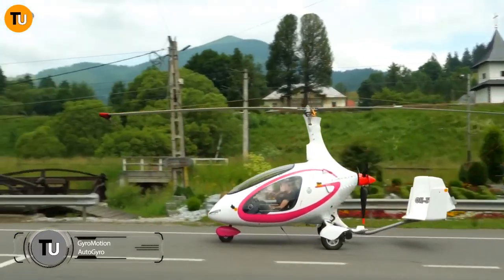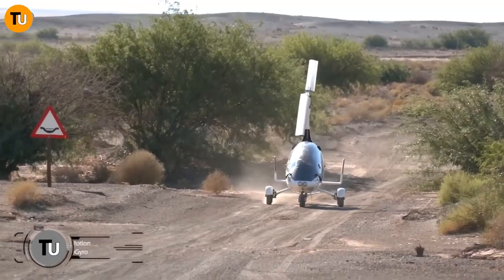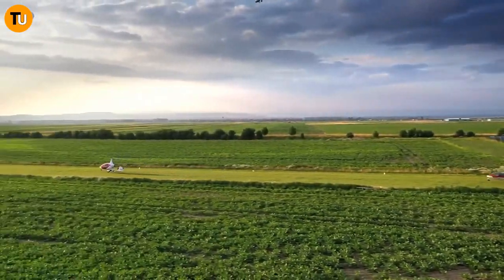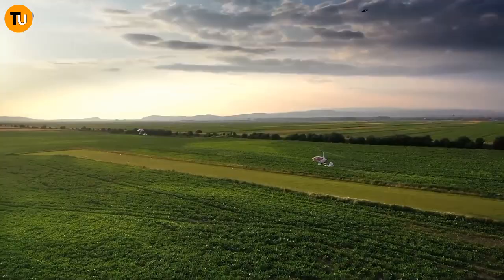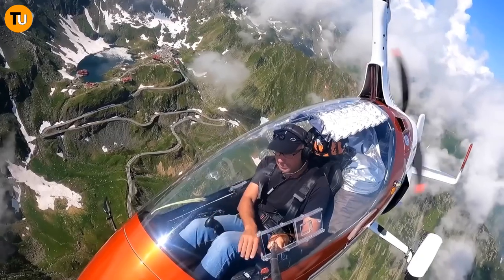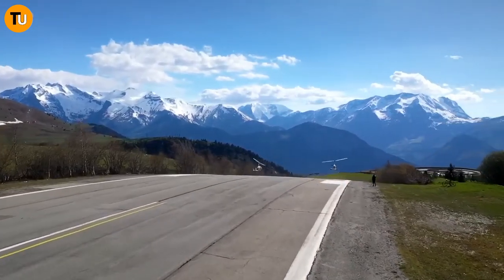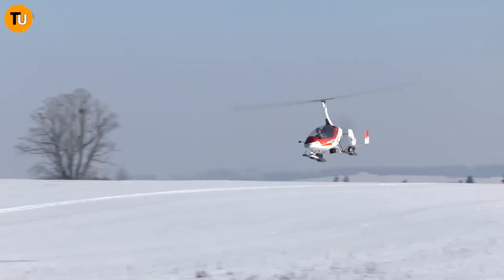Imagine a world where you can say goodbye to traffic jams and airport hassles for good. That's exactly what AGN Systems, a Czech company, is aiming to do with their groundbreaking invention. Picture this: you're cruising down the highway, but instead of being stuck in bumper-to-bumper traffic, you decide to take to the skies.